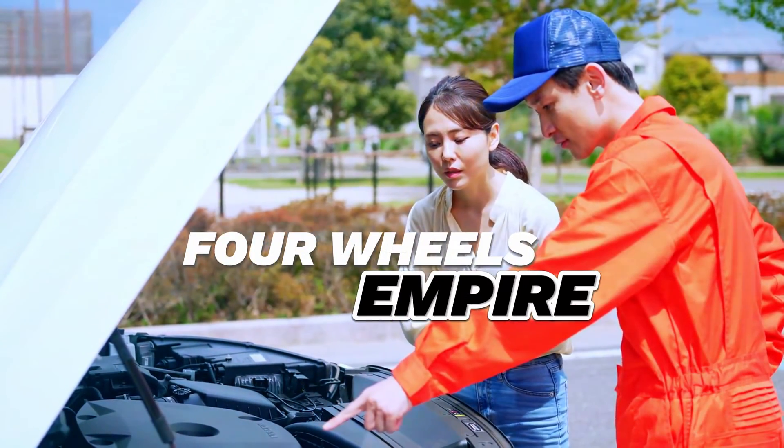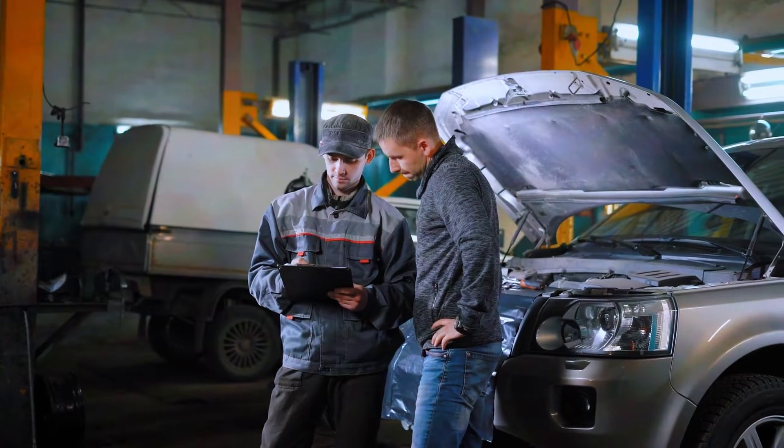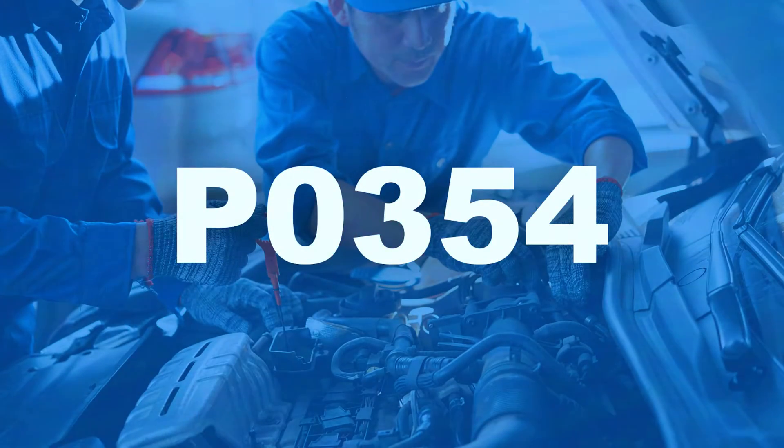Hey everyone, welcome back to 4WheelsEmpire. If you're here, chances are you've encountered the P0354 trouble code, which indicates an issue with the ignition coil D primary/secondary circuit. But don't worry — in today's video, we'll walk you through diagnosing and fixing this problem step by step.